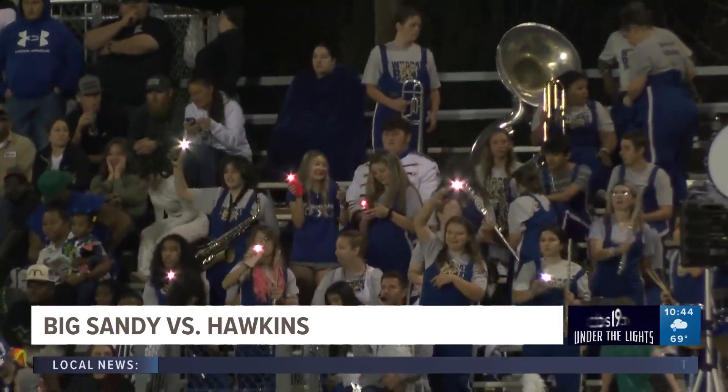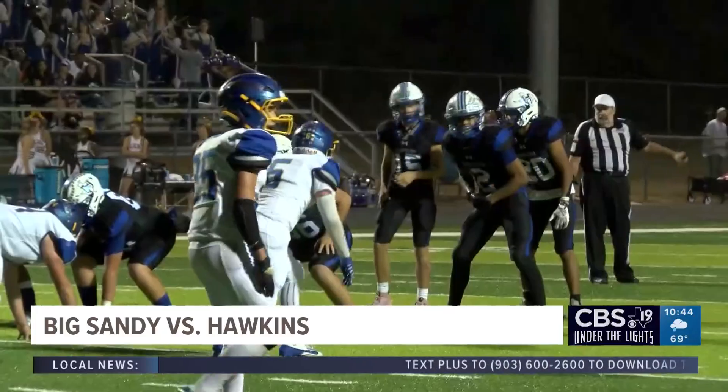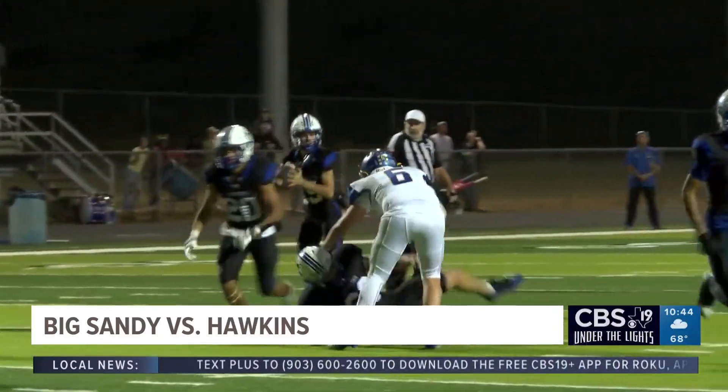Big Sandy versus Hawkins. We picked this game up in the fourth quarter. Hawkins and Big Sandy are playing for playoff position, and you saw both bands out for this one.